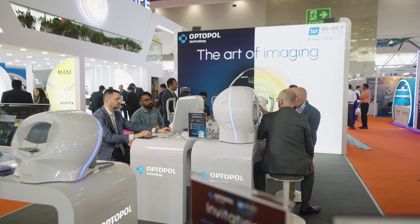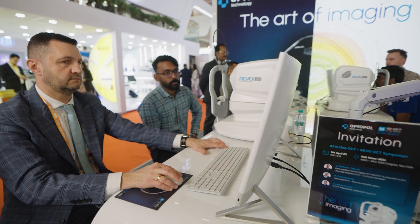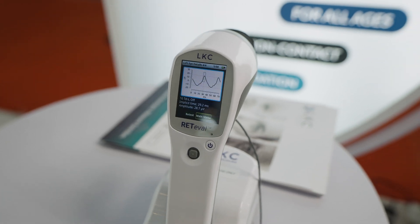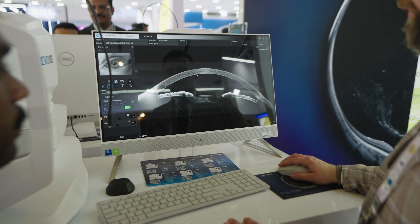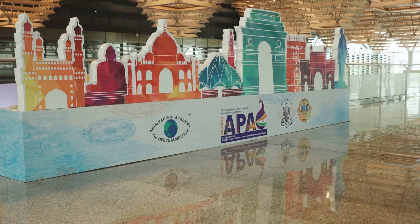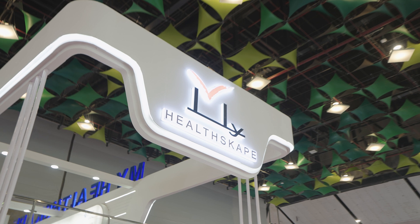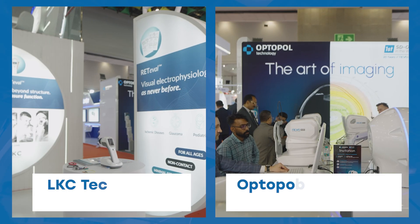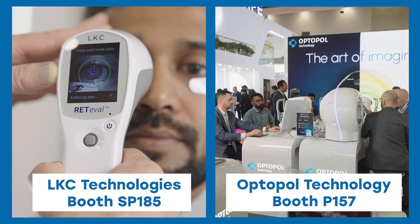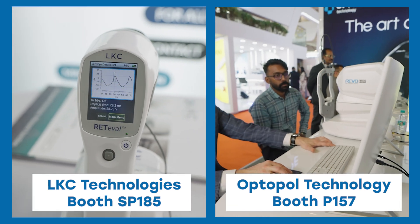That was an insightful look at some of the latest advancements in ophthalmology showcased at APAO 2025. With contributions from LKC Technologies, OptiPol Technology, and other leading brands in the industry, the future of eye care looks brighter than ever. If you're attending APAO 2025, make sure to visit MyHealthscape in collaboration with LKC Technologies at booth SP185 and OptiPol Technology at booth P157 to experience these innovations in action.